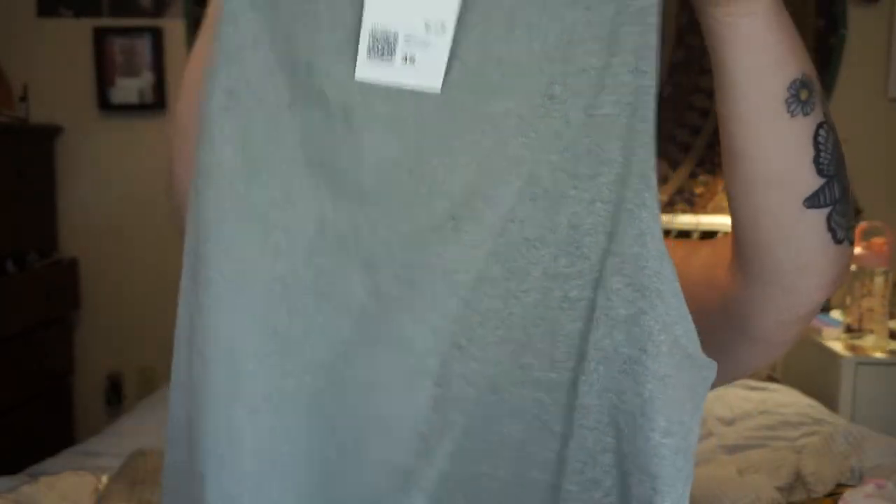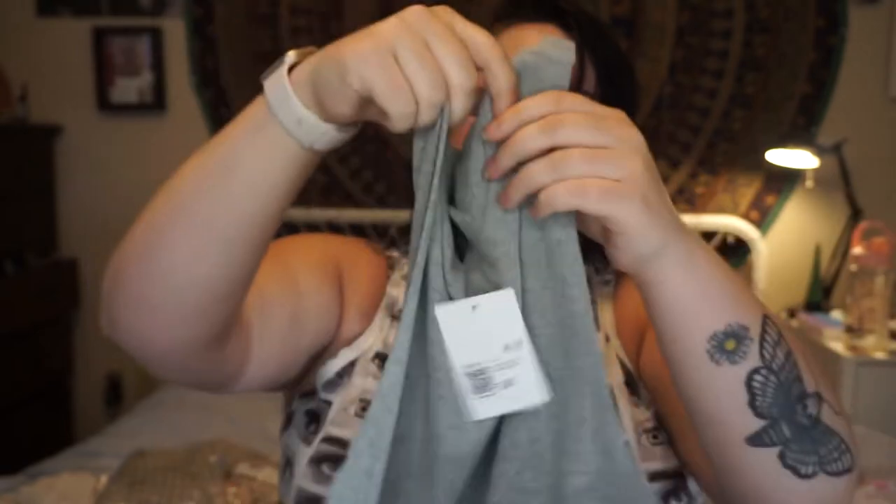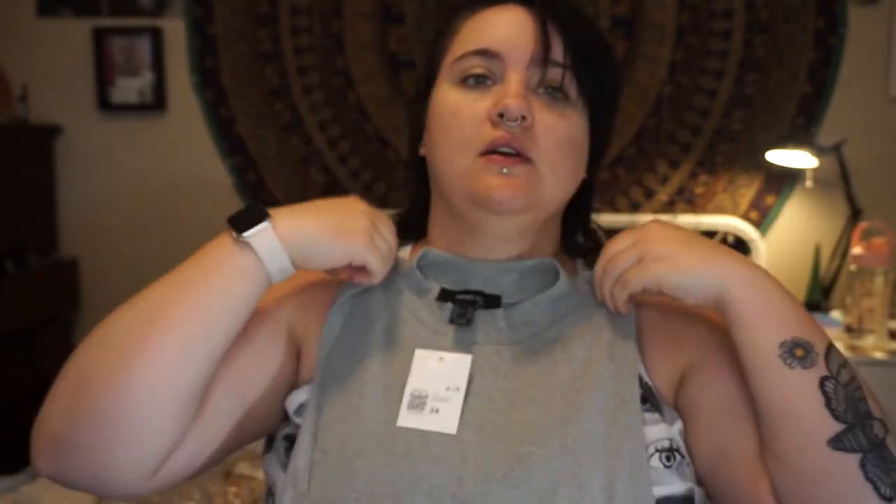And this one's kind of like a mock neck, it's kind of a higher neck. So that'll be interesting and kind of different than what I usually wear. So here is the gray version of that white top. It's just sleeveless with a mock turtleneck. And I think I have another one like this already, and it's from Target. I like it a lot.